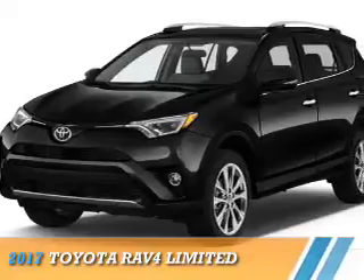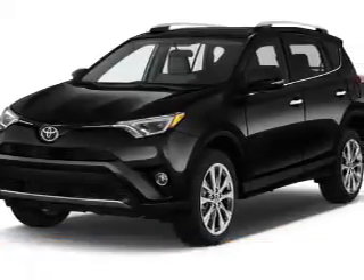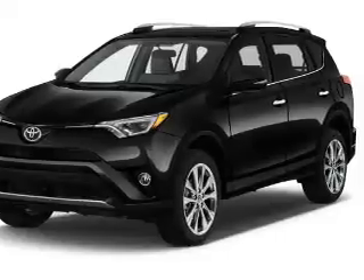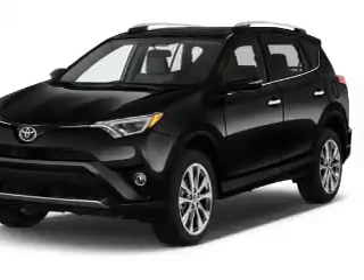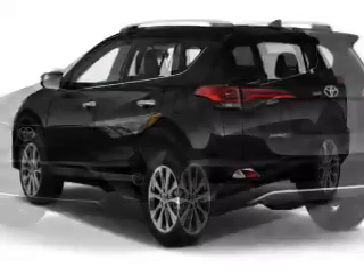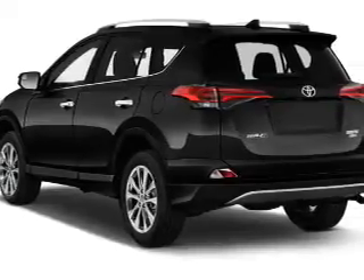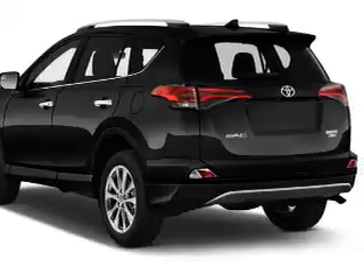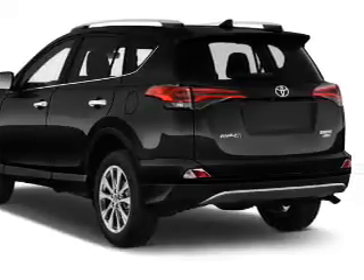Presenting the 2017 Toyota RAV4. It's powered by all-wheel drive, a 2.5-liter four-cylinder engine, and a six-speed automatic transmission. The features include a power sunroof, electric trunk, blind spot sensors, auto dimming mirrors, a spoiler, an alarm system, and roof rails.